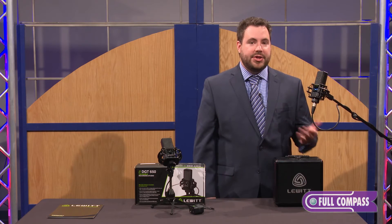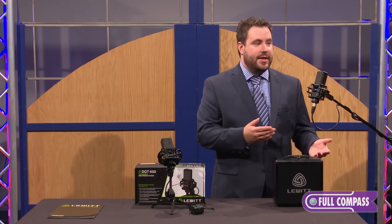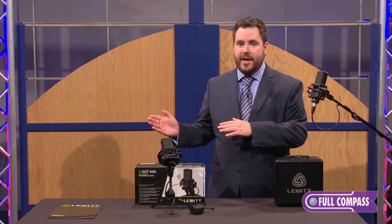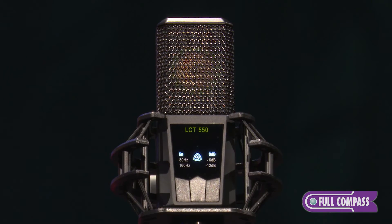What this means is that you can actually purchase a Lewitt LCT-550 in store and purchase another one three years from now across the world or at a different store from a different production batch, and they will always be a perfect matched pair.